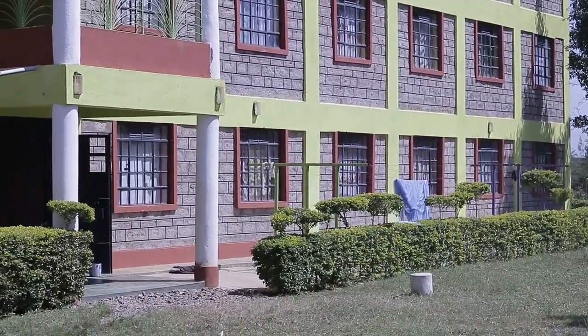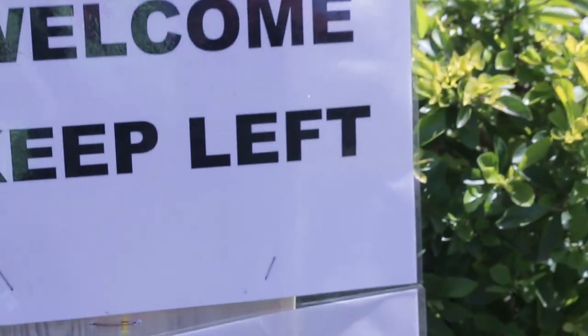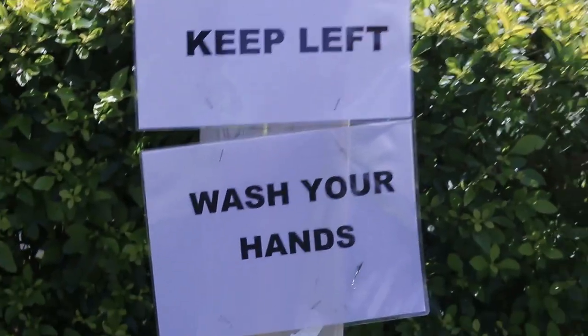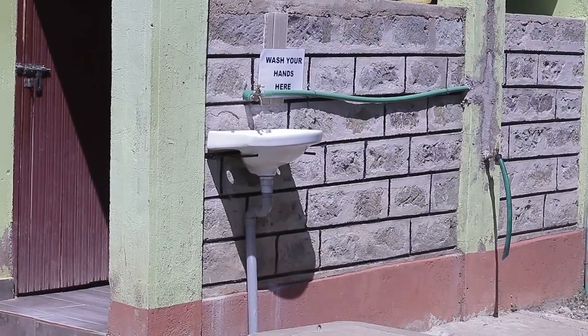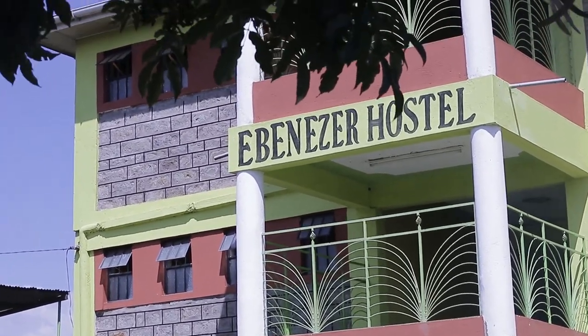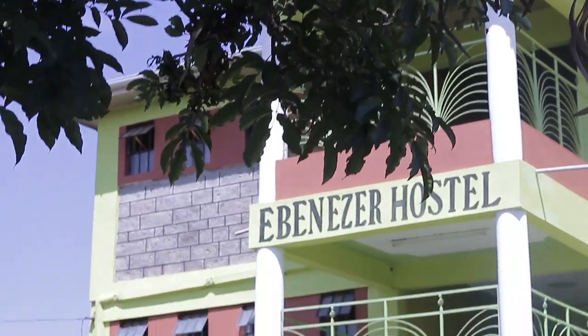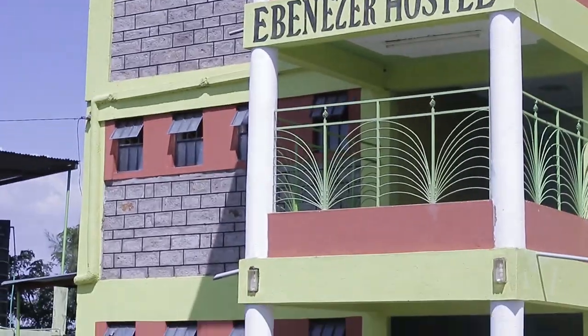Welcome to Ebenezer Hostel. Just as you enter the gate, precautionary measures have been taken where you can wash your hands before getting into the rooms. We are going to begin with the exterior as we get inside, and what I love is the green, popping color of this place — you can see that.